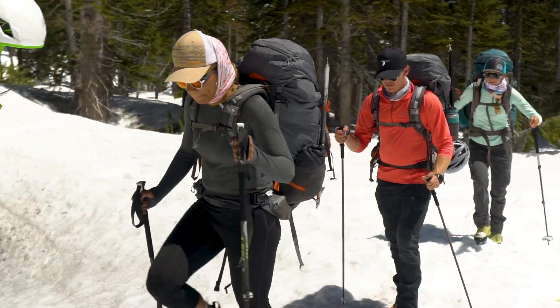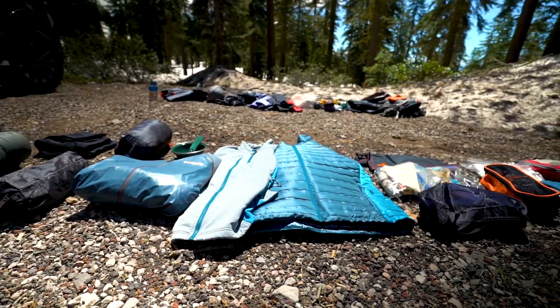Multi-day hikes and summit attempts are all about picking the right gear and packing effectively. I can honestly say that these items have been tested tough in the Pacific Northwest. Here's my best bits from Mount Shasta.